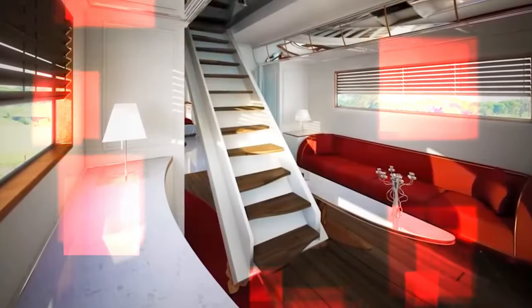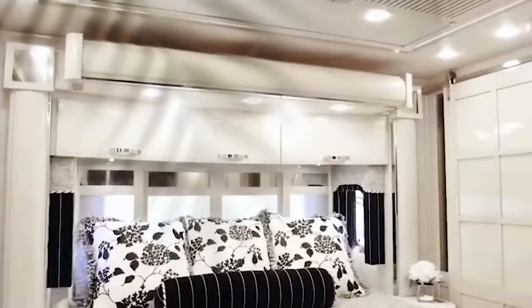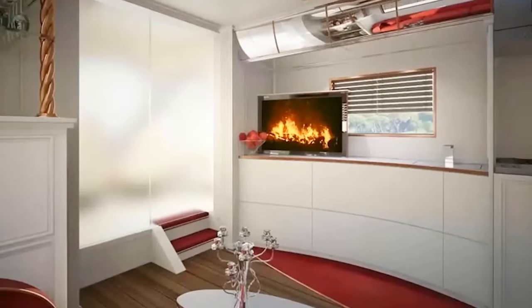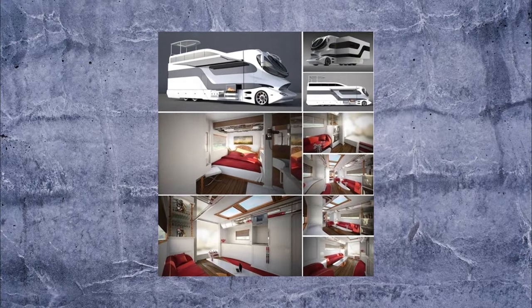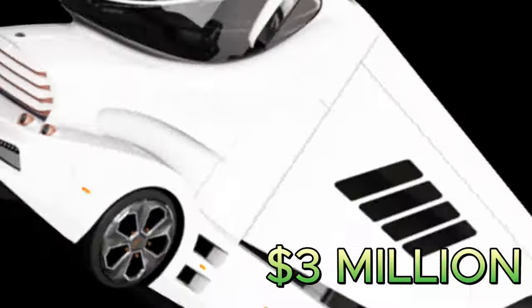Inside, discover a fully-equipped kitchen, a living area, a bathroom, and a bedroom with a king-size bed. Packed with amenities like a fireplace, floor heating, and fingerprint security, this marvel comes with a hefty price tag of around $3 million.